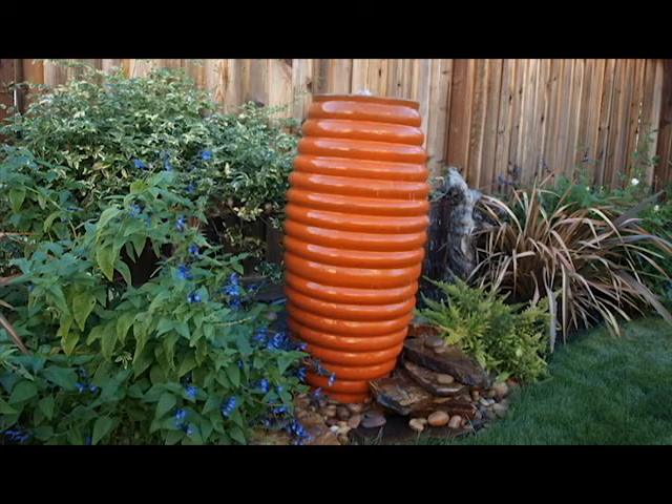It's nice to tie in a color that you've got inside your home when you're looking outside.